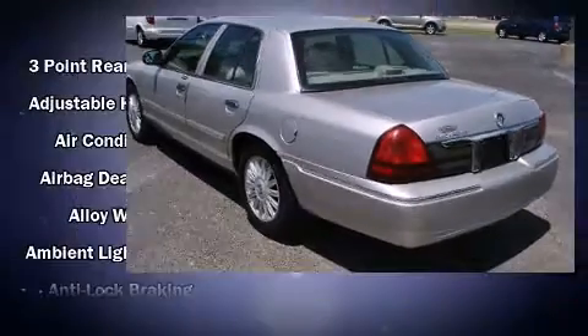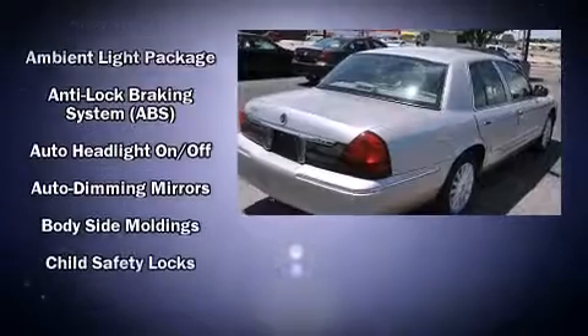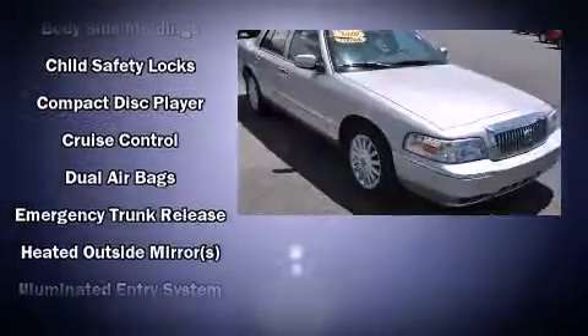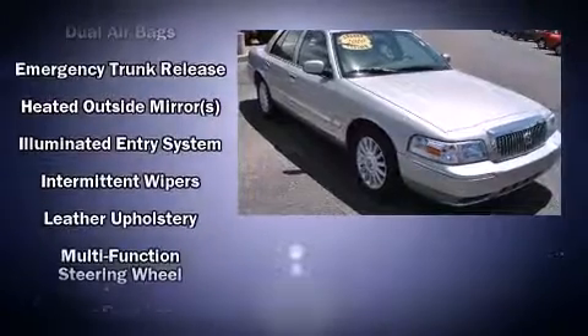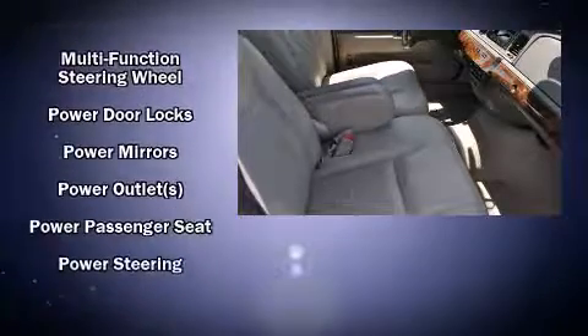Audio features include a CD player with AM-FM radio and four well-positioned speakers. Passenger security is always assured thanks to various safety features such as dual front impact airbags, front side impact airbags, traction control, and brake assist.